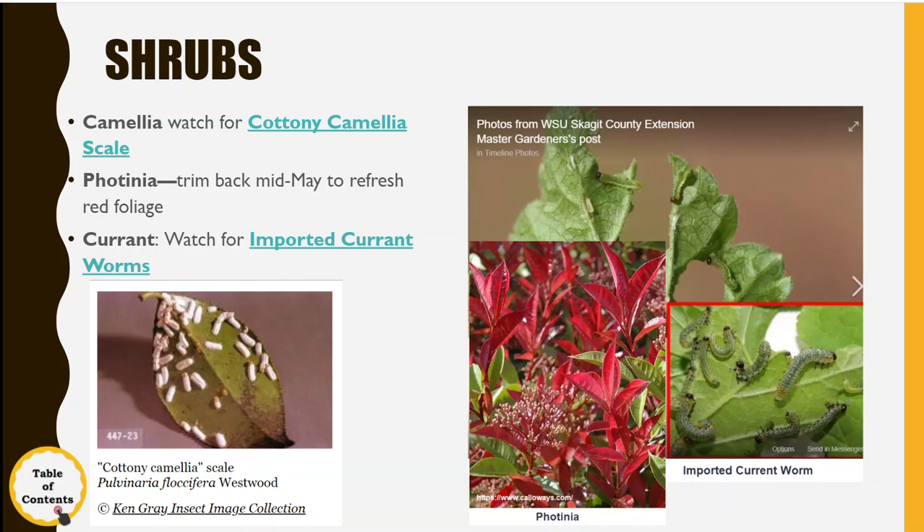You can use insecticides like Safer Brand soap or an organic pesticide called spinosad, but be really careful — read the label because applying these can harm bees and other pollinators. Next year, you can cover the ground at the base of the plant with a row cover or plastic to keep the flies from laying eggs. If you've ever had this problem, you'll notice the larvae start from the bottom and move up the plant, because the flies laid their eggs on leaves close to the soil.